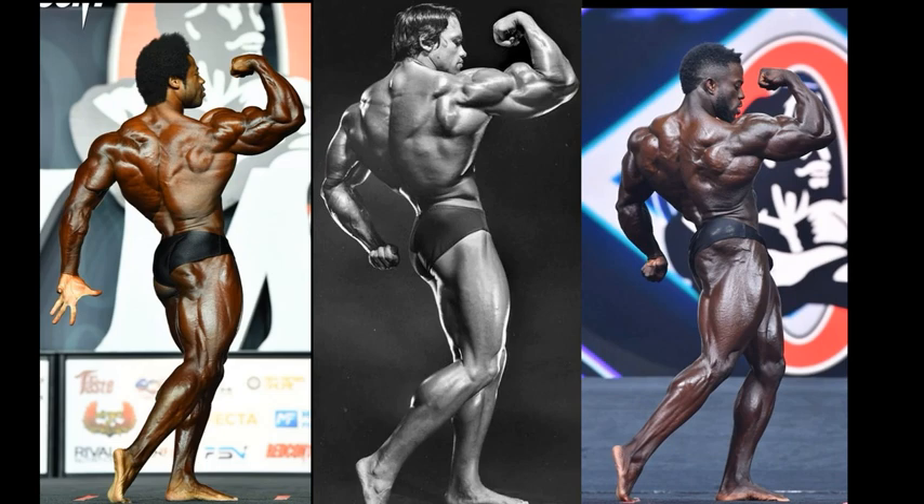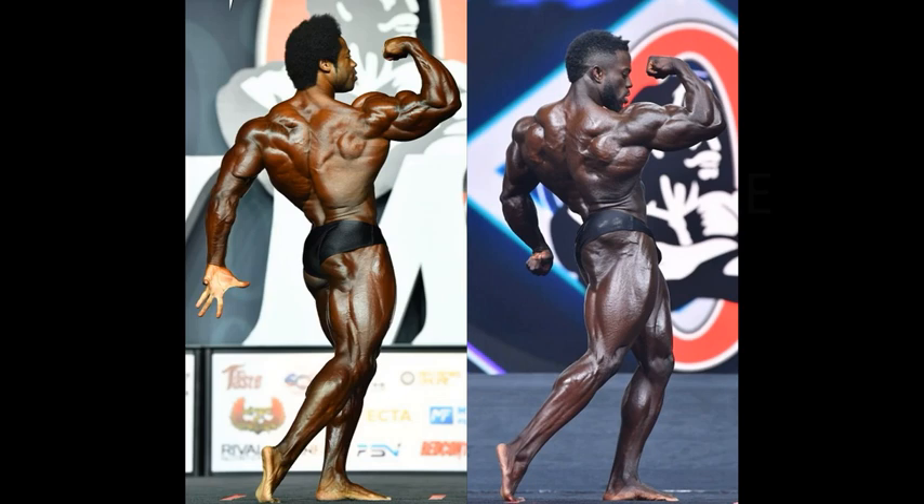And speaking of which — make way for the true man-meat. Watch out, you two little puny weaklings. Look at my arms, look at my traps. Don't look at the legs too much — well, you can look at the calves. The guys from the 70s obviously knew how to hit it better with those structures as well.